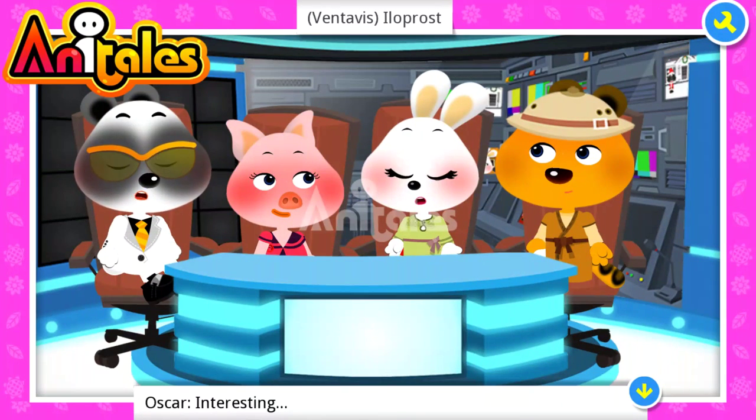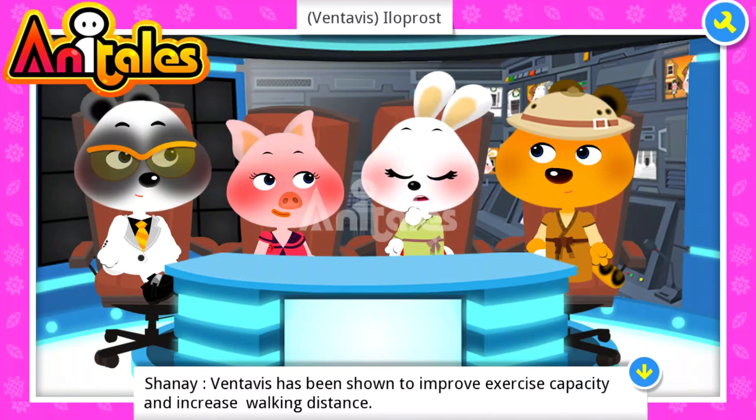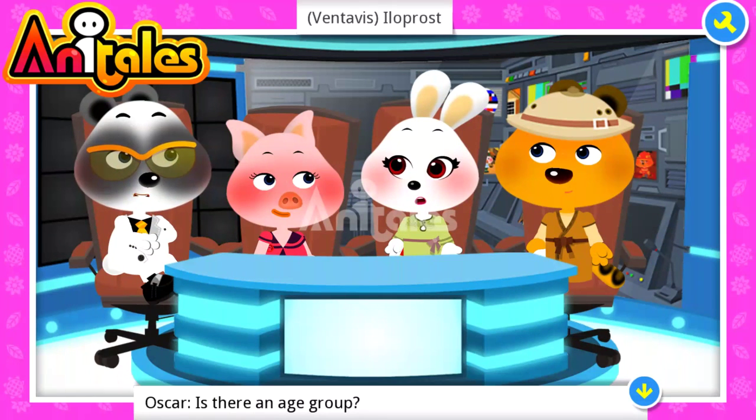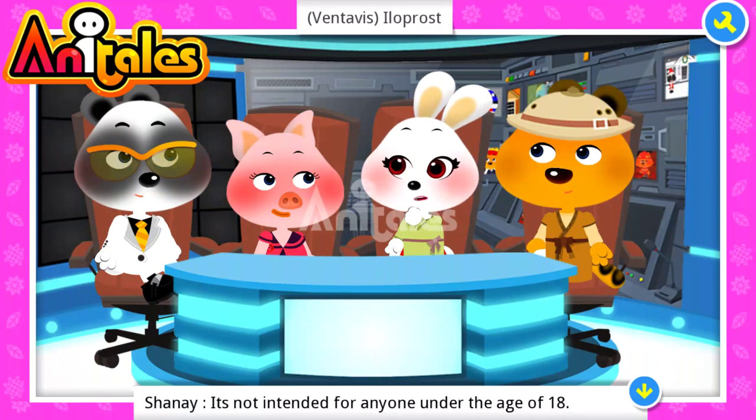Interesting. Ventavis has been shown to improve exercise capacity and increase walking distance. It is not indicated for anyone under the age of 18.